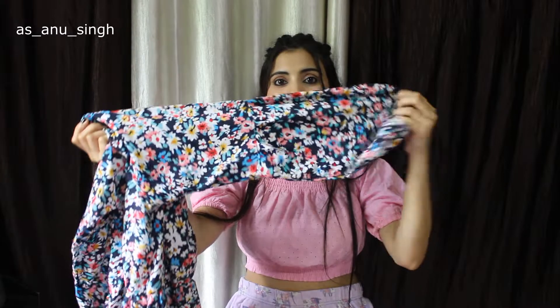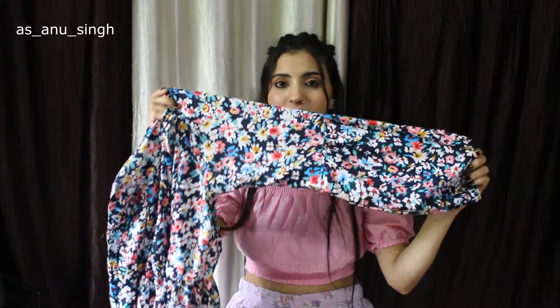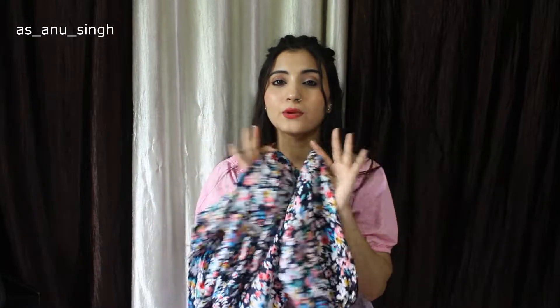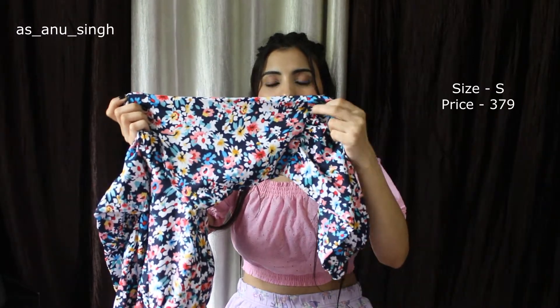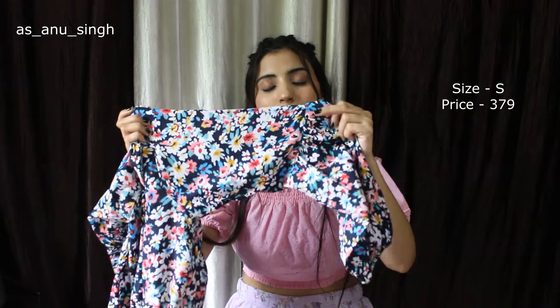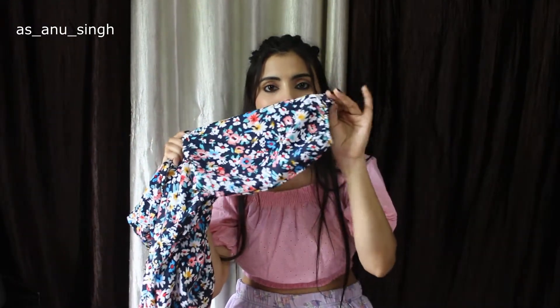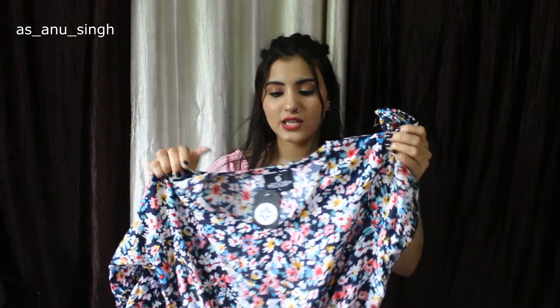The sleeves are full, so it will protect you from the sun, and if you wear it, you won't feel warm. There is a little stretching in it — it is not a full stretch. The head area has elastic, and both sleeves are the same.